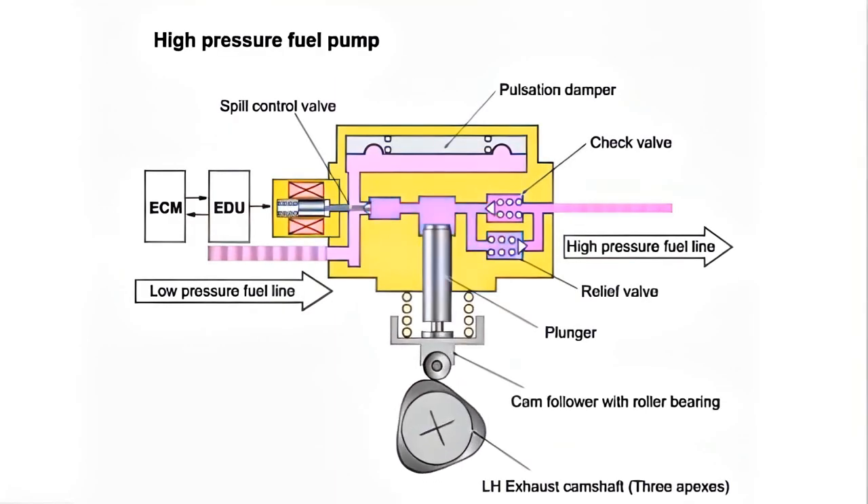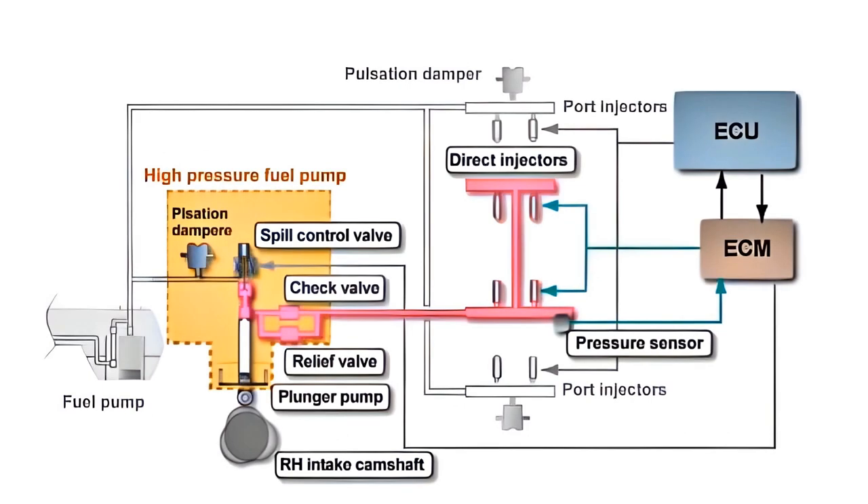The high-pressure fuel pump has a built-in solenoid valve for optimum adjustment of the fuel pressure and to supply a certain amount of fuel. This is the electromagnetic spill valve, controlled by the ECM and driven by the high voltage received from the EDU. The pressurized fuel goes through a check valve and is supplied to the fuel rail and the injectors. The relief valve controls abnormal pressure. The fuel rail has a fuel pressure sensor installed, and feedback control is performed.